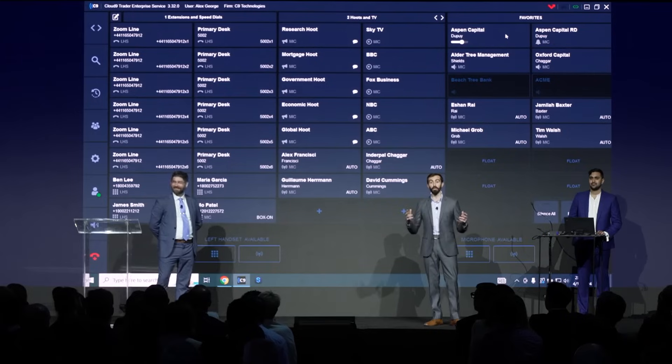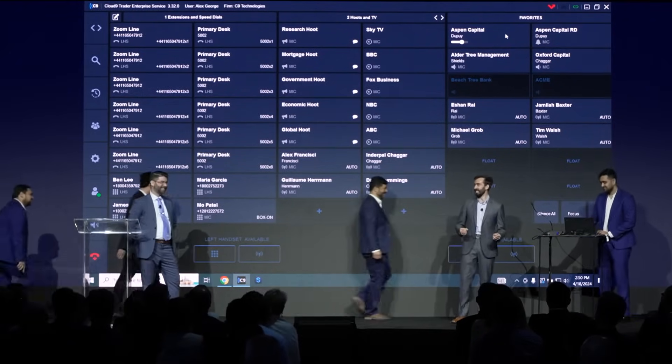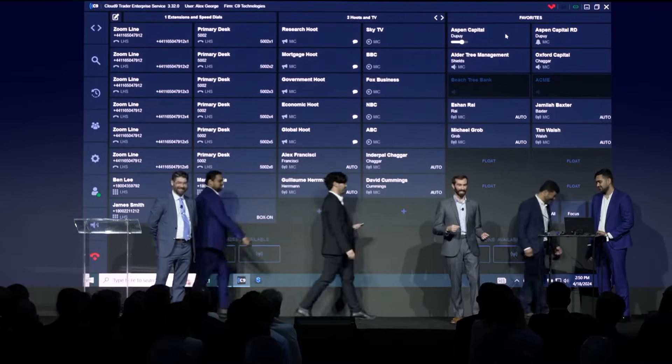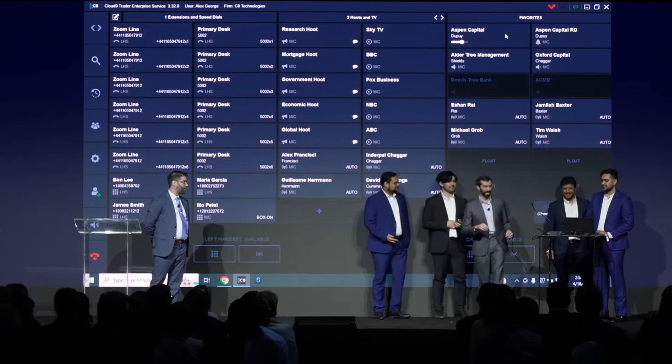So now we're going to create a much noisier environment. We'll invite the team up and they're going to make some noise behind me while I do the exact same call again. Listen again for the PA system and see if you can distinguish my voice this time.